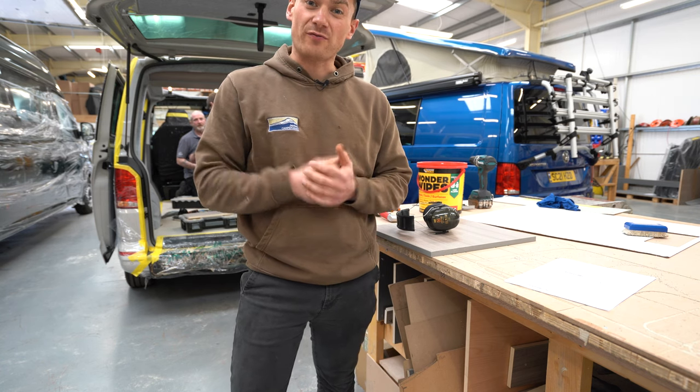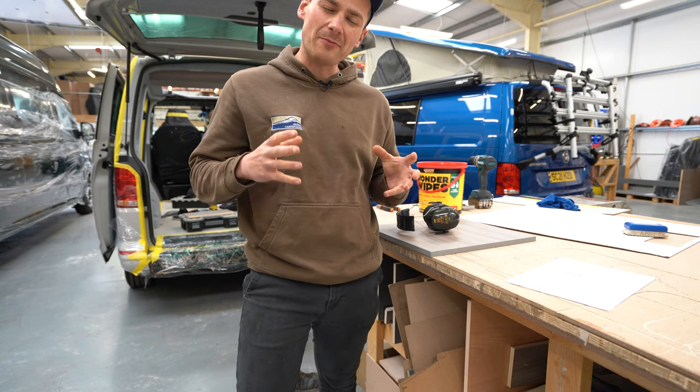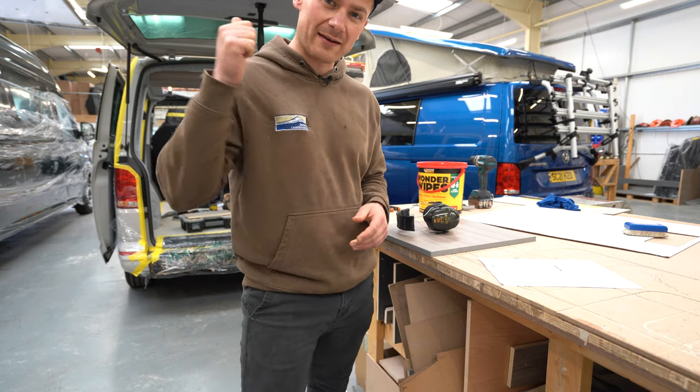Hello and welcome back to another video from Gerber Campervans. Today we're going to be doing our top five campervan hacks. We've tried to think a little bit outside the box with these, so they'll be a little bit unusual with loads of hidden gems in and out of the video. So let's jump in to hack number one.